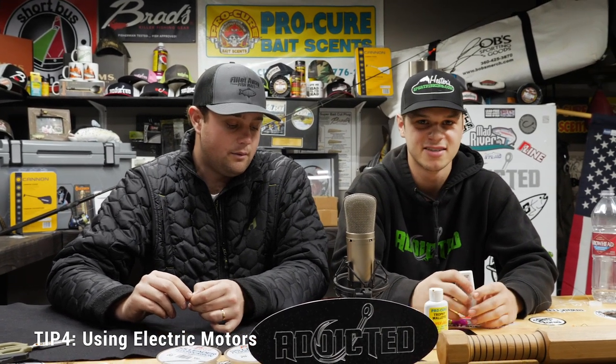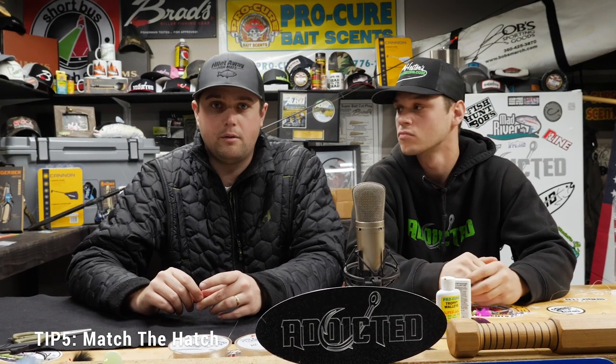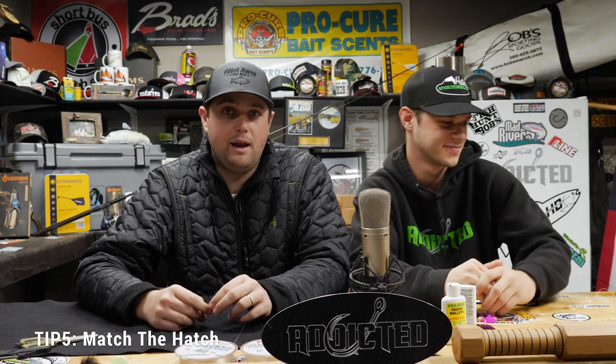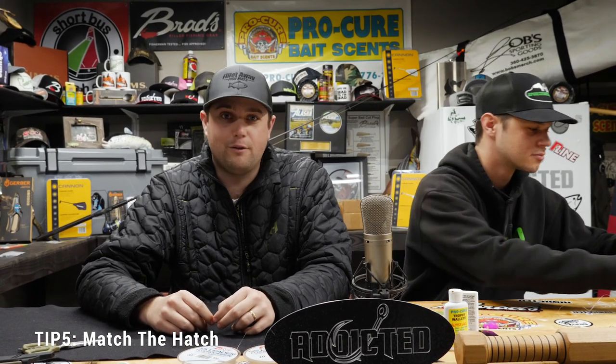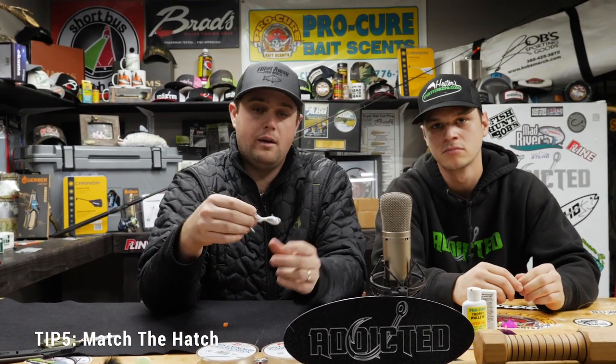One of the last tips — and it's pretty important — is to match the hatch and give your bait a realistic style, which makes your fishing a lot more productive. Let's say we're fishing late August, early September. Here on the Columbia there's a whole lot of shad coming down the river, so pretty much anything you throw had better be silver. A great lure for that time of year is one of these zombie jigs — this looks just like a giant shad.